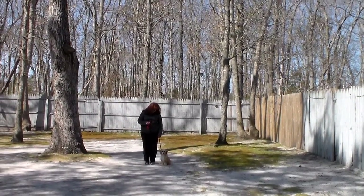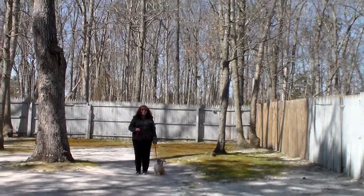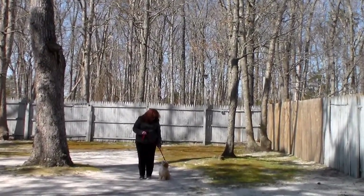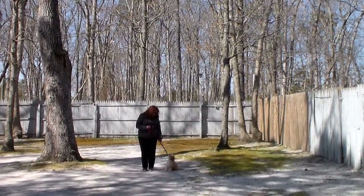Good afternoon and welcome to Nora's Dog Training Company. We're here today with little Lily and Brandi, and what we're going to be demonstrating for you today on video is some of Lily's new obedience skills.